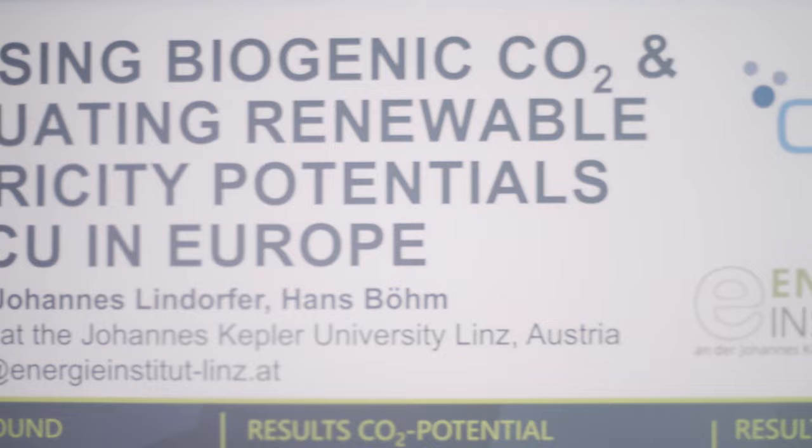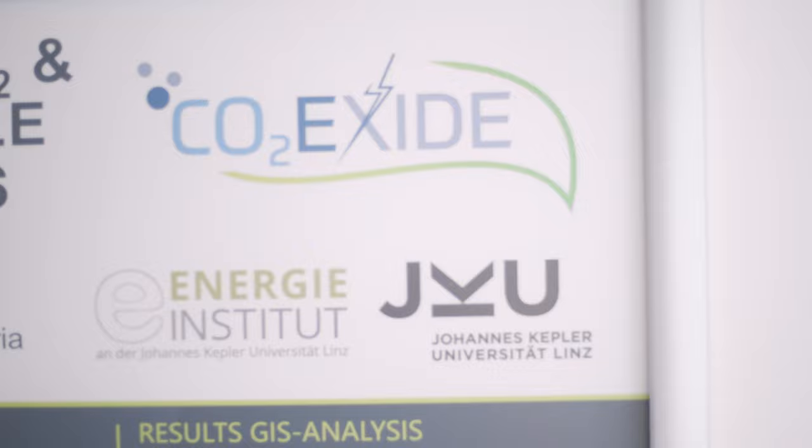Having those geographically nicely decentralized and spread all over Europe, we can combine and match them with the renewable electricity production that is in close proximity there.